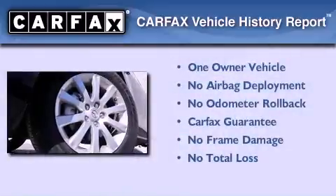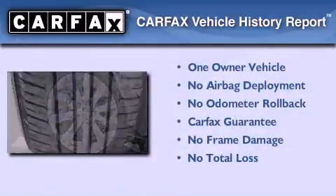This Mazda has had only one owner and it qualifies for the Carfax buyback guarantee.